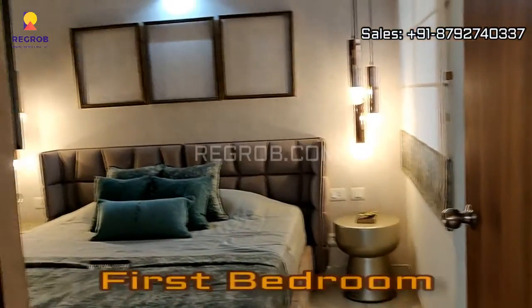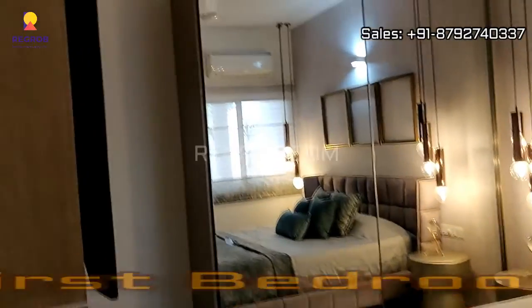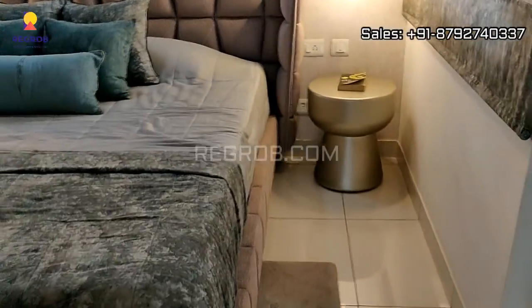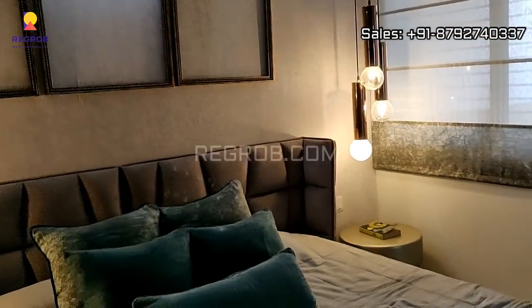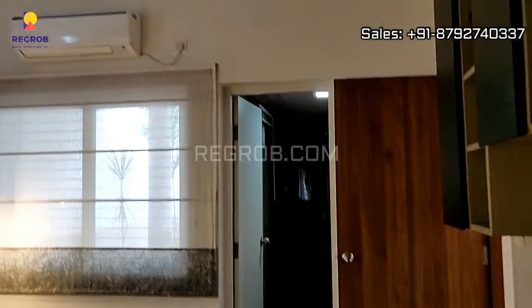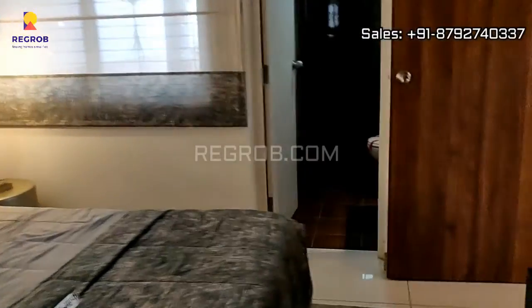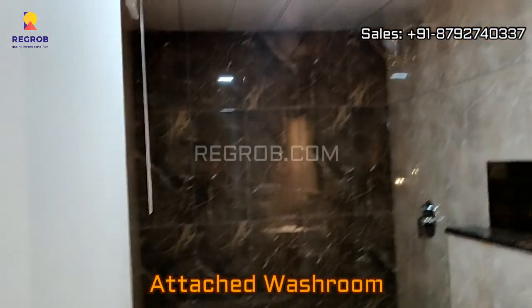Now we are moving towards the first bedroom. The room is nicely decorated with lavish interior, and this bedroom comes with an attached washroom.